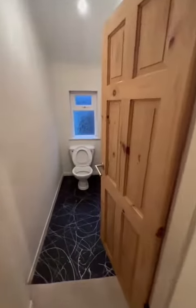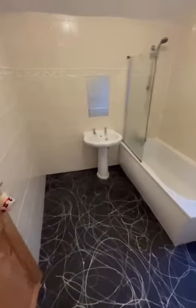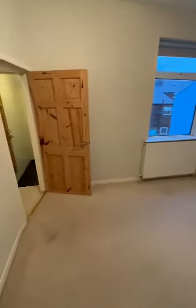As we get to the top of the stairs we have a separate toilet through there and then the bathroom just through here, which is a good space, and through to the second bedroom which as you can see is a good size double, and straight on at the end we have the master bedroom which is another good size bedroom too.